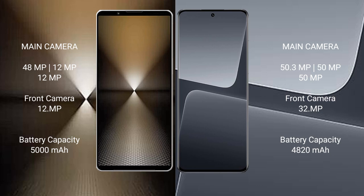Xiaomi 13 Pro features a triple camera setup with a 50MP main camera. Sony Xperia 1 Mark 6 has a 5000mAh battery with 30W fast charging support. Xiaomi 13 Pro has a 4820mAh battery with 120W fast charging support.